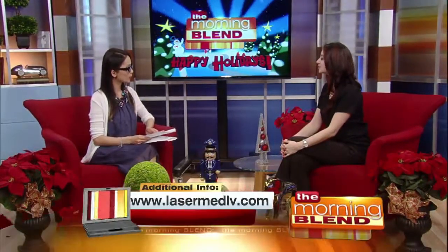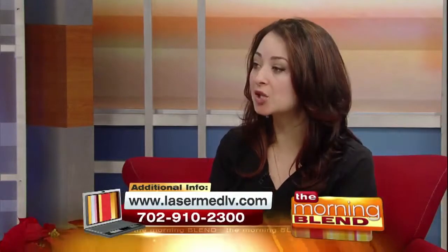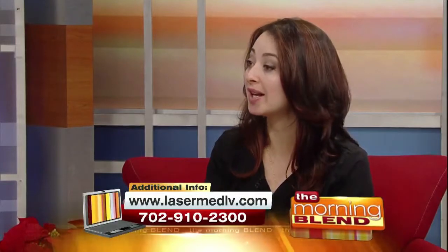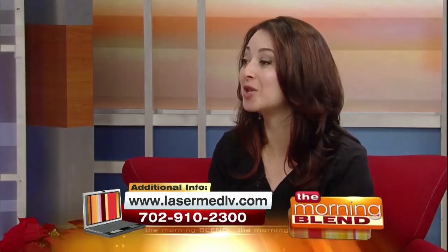A new year is just around the corner and thanks to modern technology, a new you may not be far behind. Here to show us a non-invasive option to looking younger is esthetician Angela Bosova of Laser Med Solutions. Radiofrequency has been used for years to reduce wrinkles, fine lines, and sagging of the skin. We use a device called Pelleve, which is designed to do just that — it triggers your own body into producing brand new collagen.